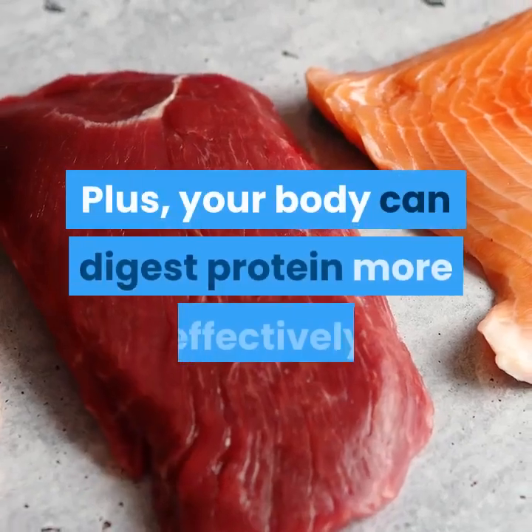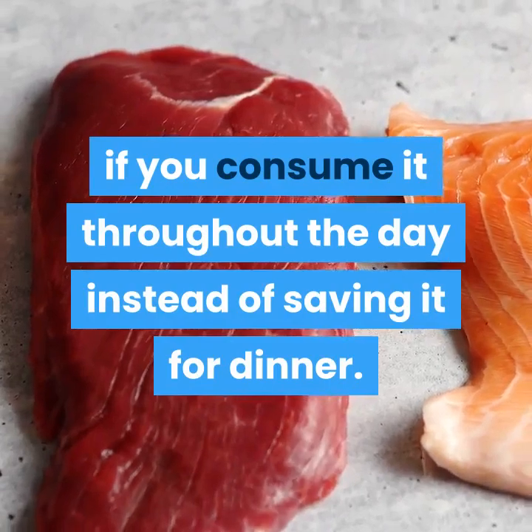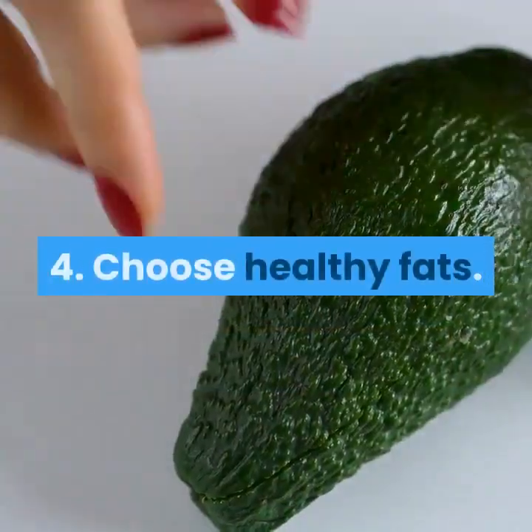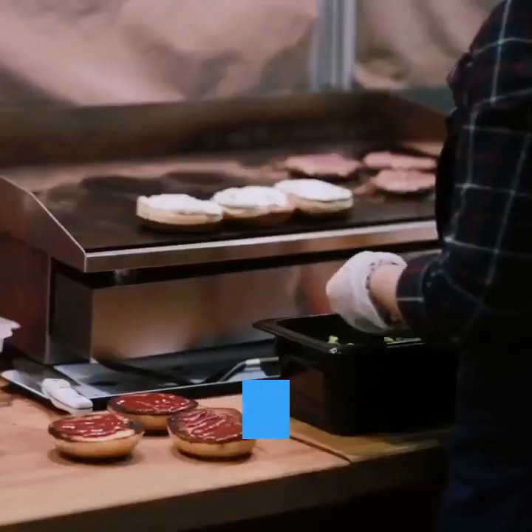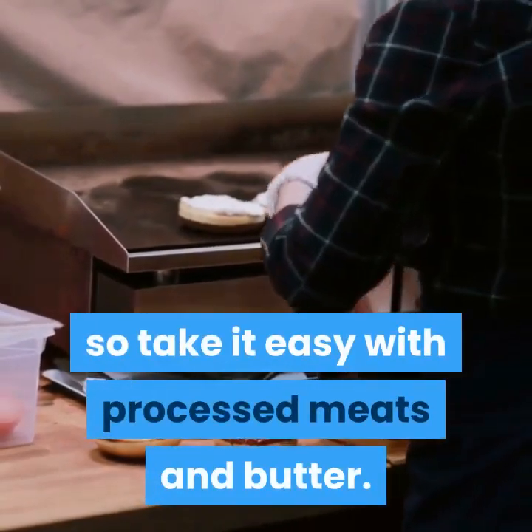Plus, your body can digest protein more effectively if you consume it throughout the day instead of saving it for dinner. Choose healthy fats. Saturated fat may increase visceral fat, so take it easy with processed meats and butter.